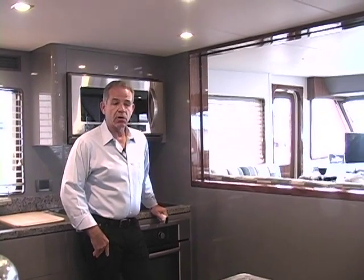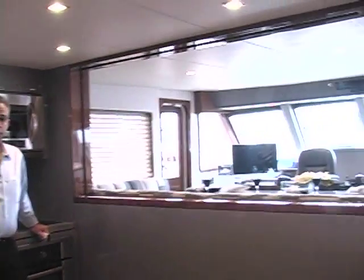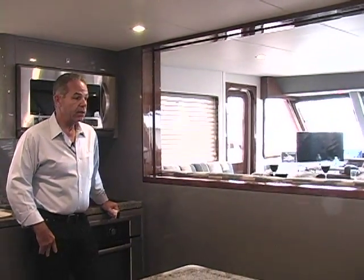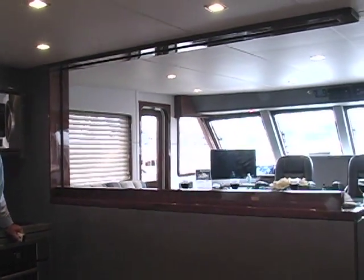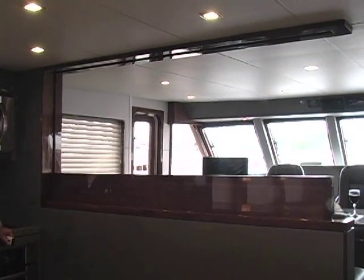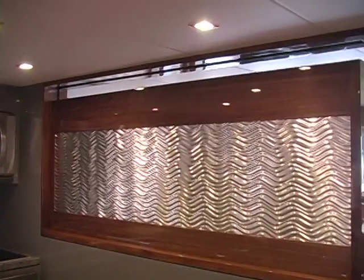A nice feature on all our boats is this very open layout where you can see right through the boat — it's fabulous for entertaining. But if you get to the point where you need a little privacy in the galley or for night running, a great feature of all our boats is this hydraulic wall that will rise and separate the galley from the pilot house for either night running or for a little bit of privacy during the cooking experience.